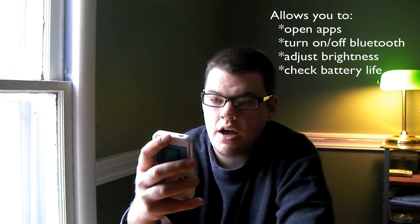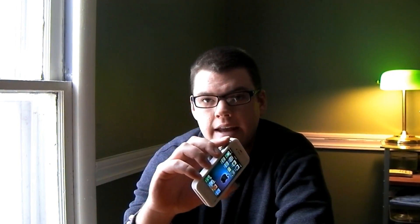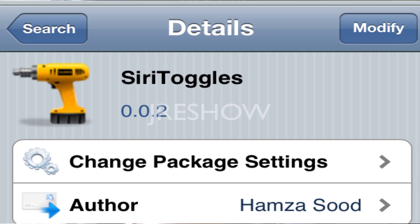Siri Toggles — I just got this morning, it was released this morning I believe. I haven't had any problems with it. Great app. It's something that Apple didn't allow you to do at first, and now it's available for you to use Siri in that way. See you all next time.